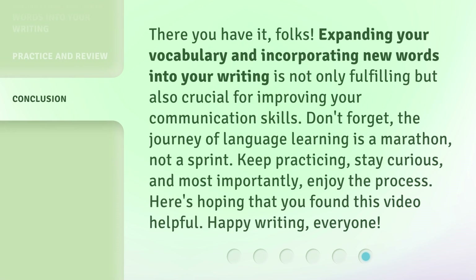There you have it, folks. Expanding your vocabulary and incorporating new words into your writing is not only fulfilling, but also crucial for improving your communication skills. Don't forget, the journey of language learning is a marathon, not a sprint. Keep practicing, stay curious, and most importantly, enjoy the process. Here's hoping that you found this video helpful. Happy writing, everyone!